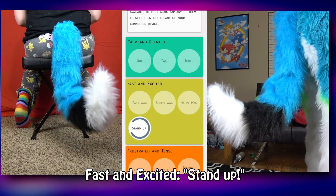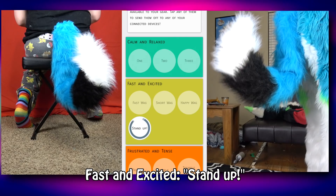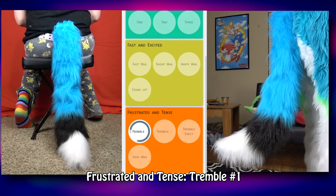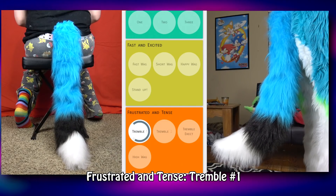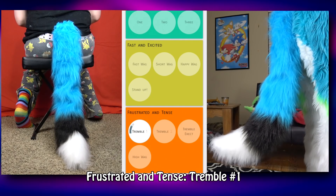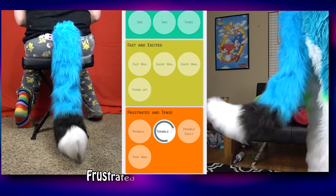That is one heck of a husky curl — the tail aggressively curls upwards then slowly returns to its default state. Huskies unite! This move could also be used to show that you're paying attention to someone. The tremble move is something else — I can literally feel my body trembling with the tail. It's like fourth-dimension, breaking-the-wall stuff.